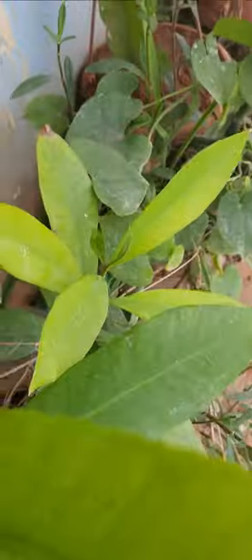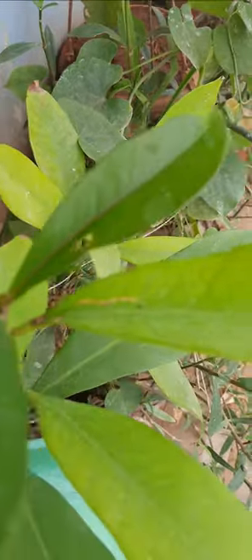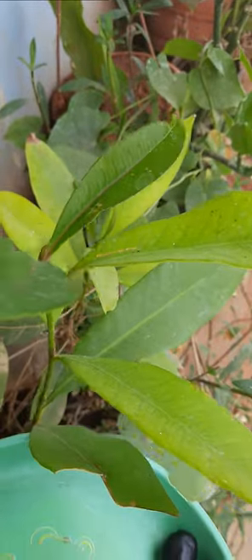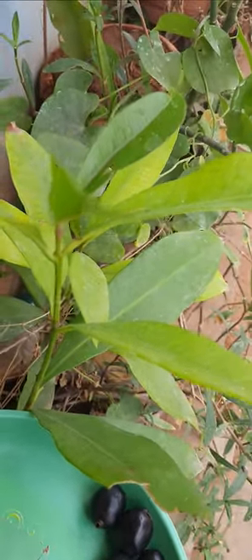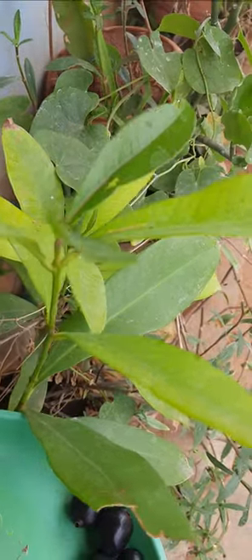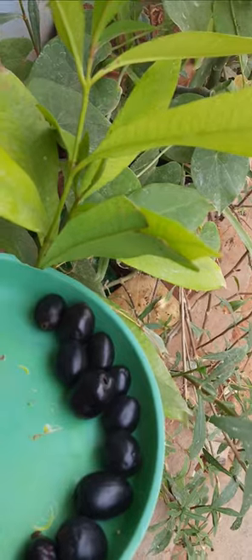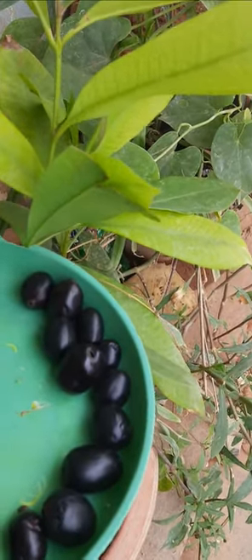When we potted jamun seeds it started to germinate and grow up. These leaves are also used for diabetic patients, and these fruits — these black jamuns — are also used for diabetic patients.